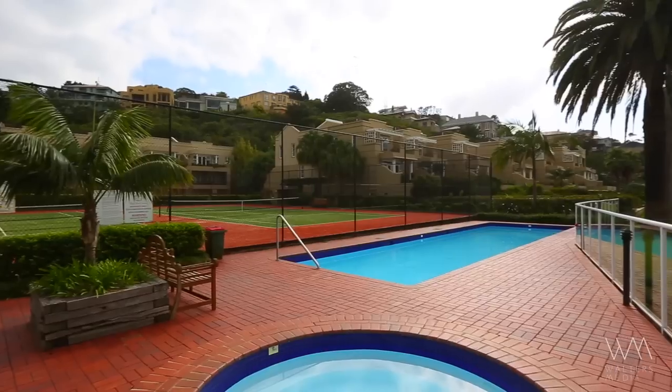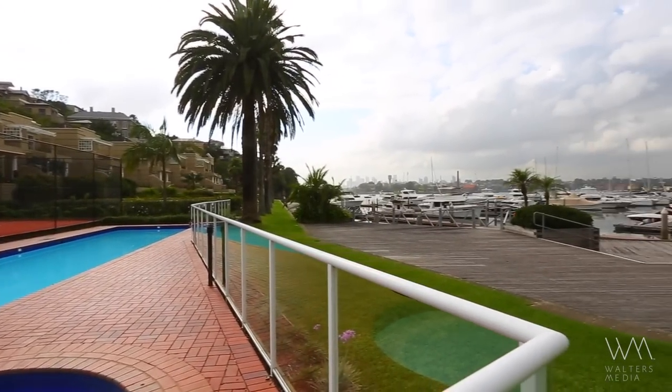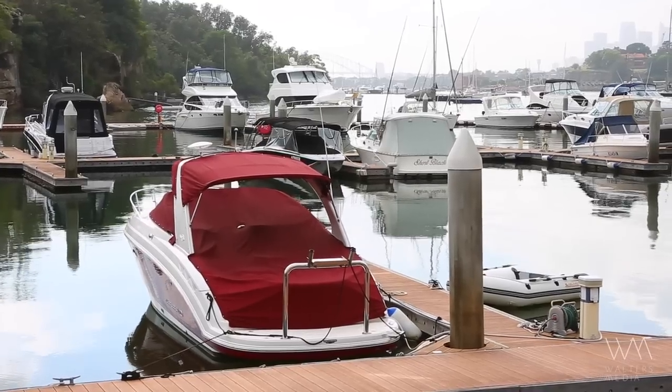Situated in the heart of the Hunters Hill Peninsula, the home enjoys the use of Pulpit Point Estate facilities including two swimming pools, two tennis courts, and a private 12-meter marina berth as your launch pad to enjoy all that Sydney Harbour has to offer.